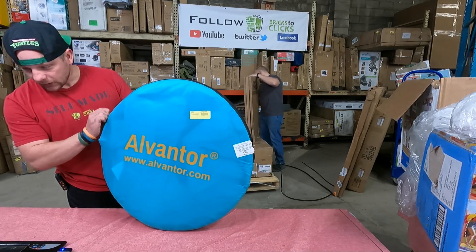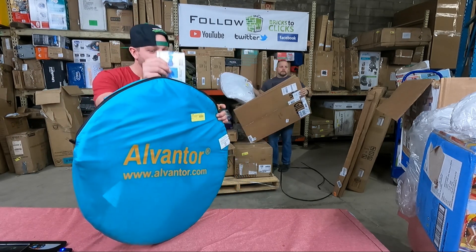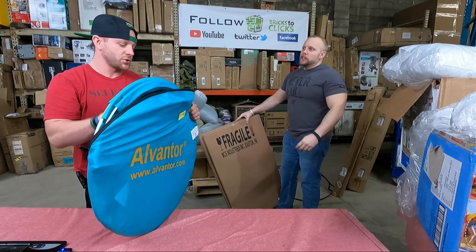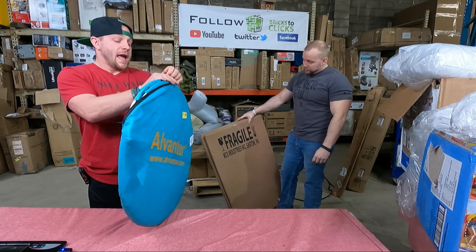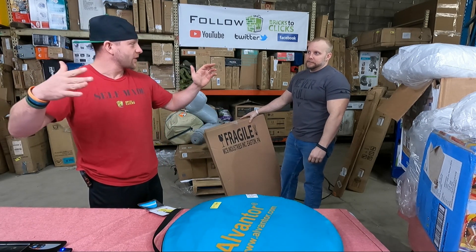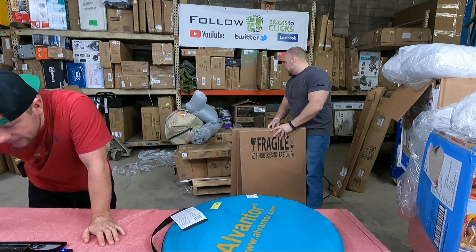Elvantor — what the hell is this thing? It's a sand tent. I took one of these with me when I went to Florida in June. It was a Coleman one, and it was freaking hot inside — you don't get any breeze through the sides, only through the back and the front. I did not like it at all.